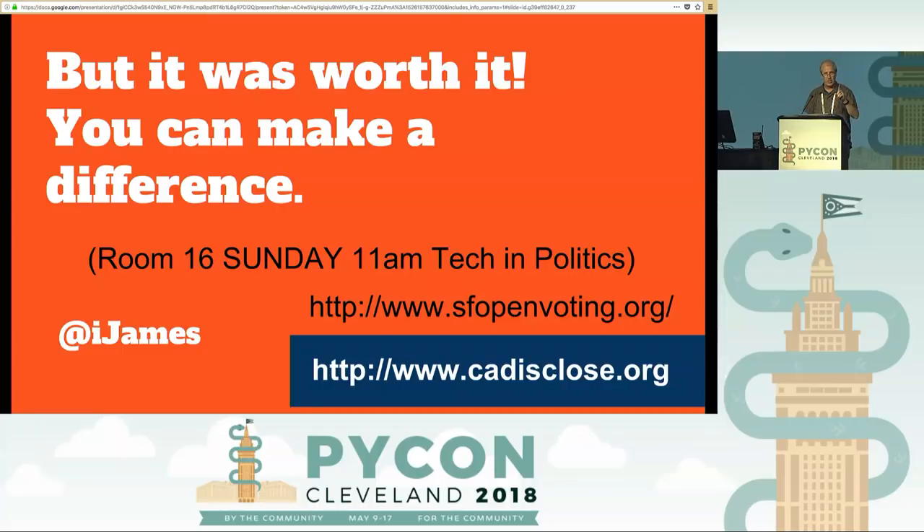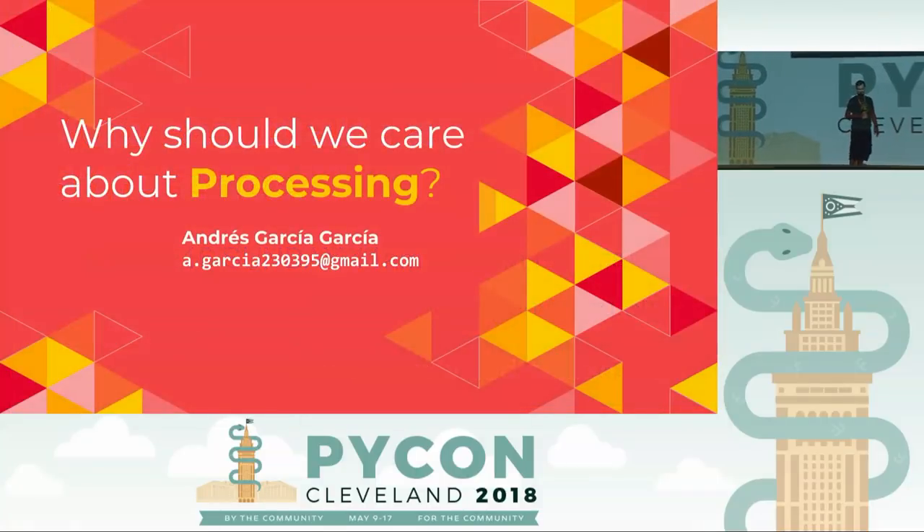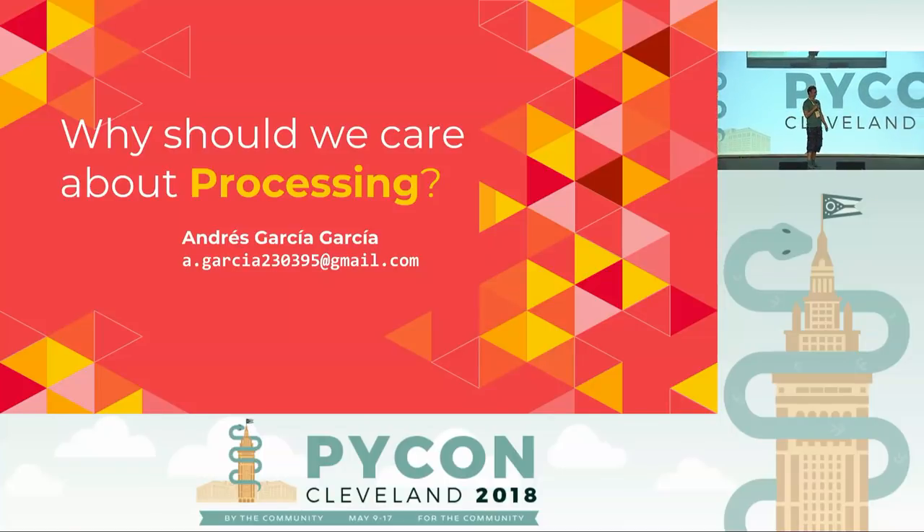I was inspired by the talk last night — there's going to be a meeting on tech and politics at 11 AM tomorrow. SF open voting is where it's all happening. I'm iJames on Twitter. Thank you very much.